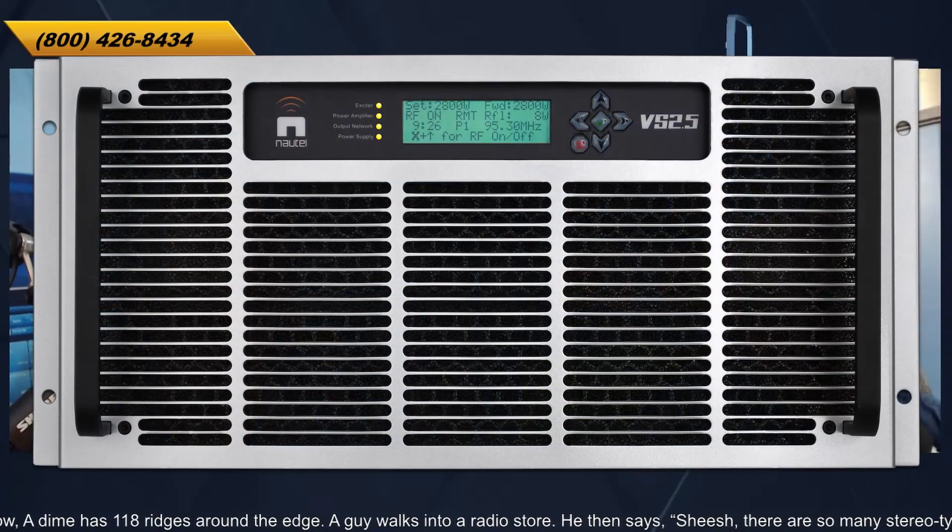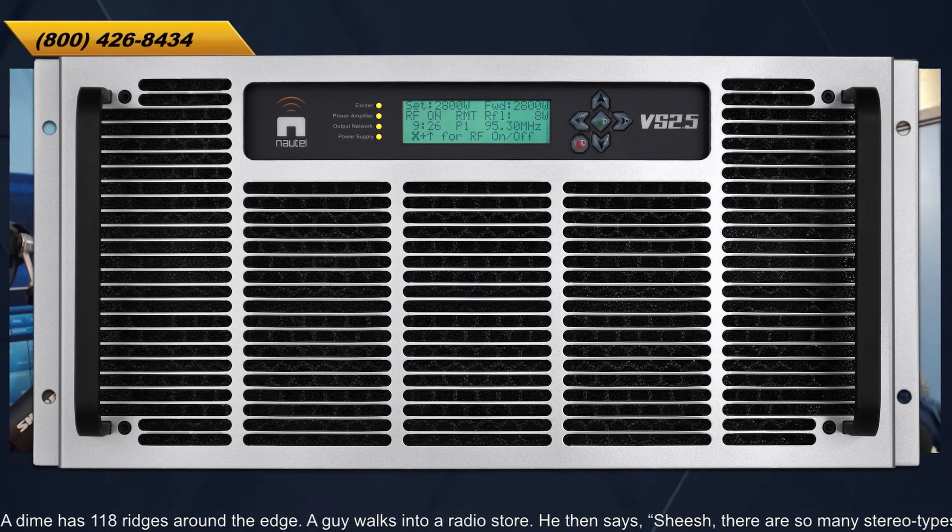So the VS series has been out for almost eight years now. It's probably the most popular transmitter series we've ever launched. There are somewhere in the order of about 4,000 or 5,000 of them in the field now. They've been a solid little box. The cool thing about them is that they're eminently portable. The VS 2.5, a 2.5-kilowatt transmitter capable of 2,800 watts, weighs 65 pounds and can be rack-mounted.